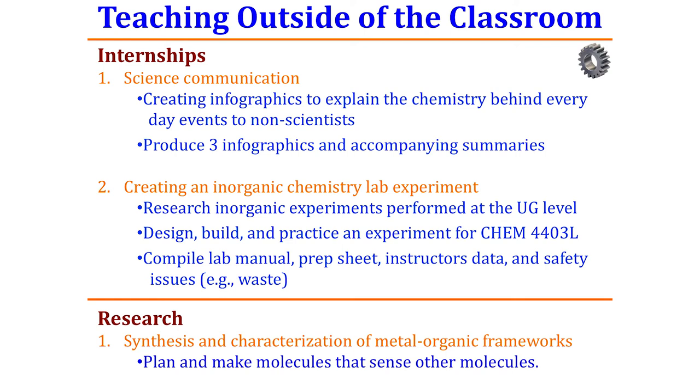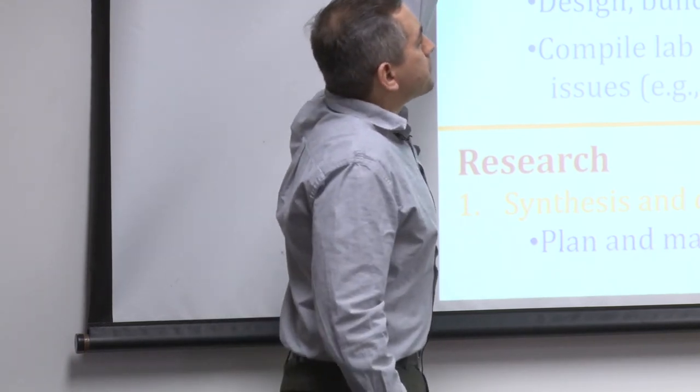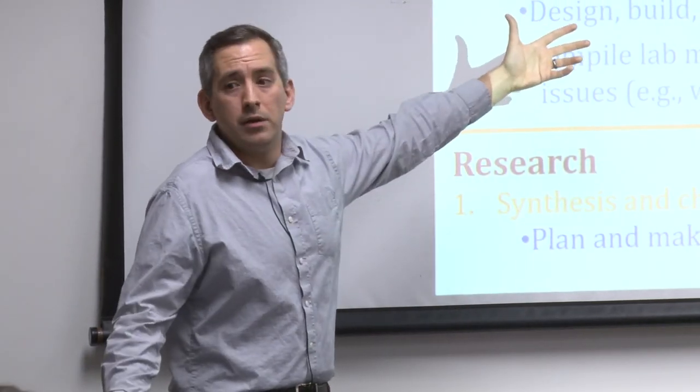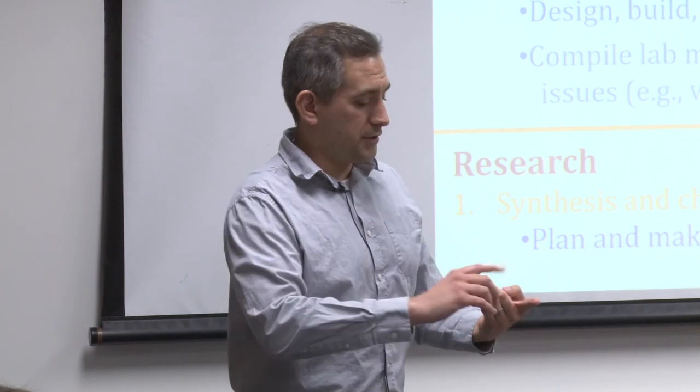I also try to teach outside of the classroom. Rich and I have an internship focused on science communications — that's actually a book we're writing. The American Chemical Society liked our symposium on science communications so much they asked us to write a book on it. We have students making infographics to explain knowledge to others. I also bring students in to design chemical experiments for my upper-level lab. Right now I have a chemistry major who wants to be a professor one day, so this is great practice — you have to conceptualize and design.